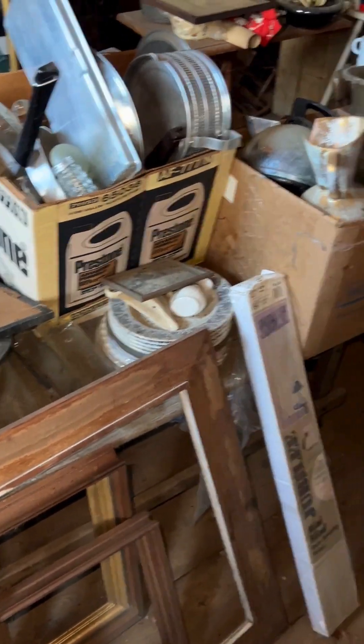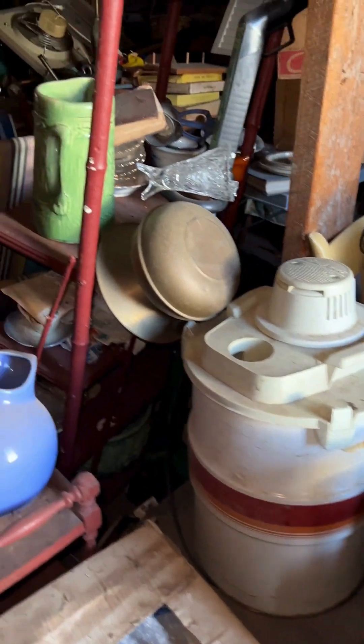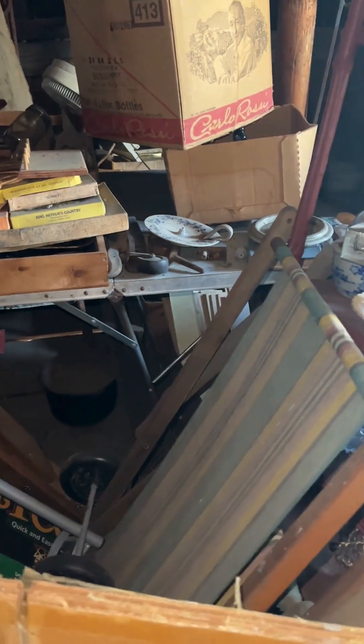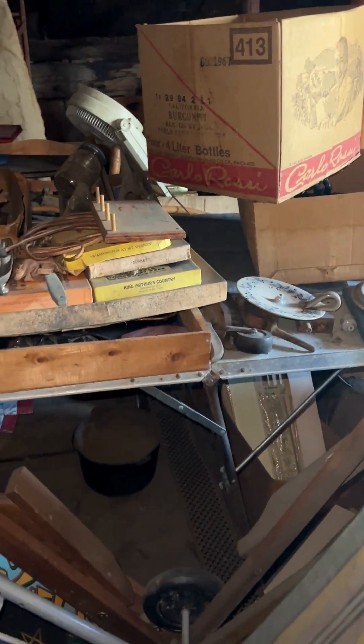Similar to the lower level, there are lots of stacks of things. We went through the room a little bit but really didn't dig too much. So I think there are, again like downstairs, lots of treasures that you probably can't see, but someone adventurous could certainly uncover.